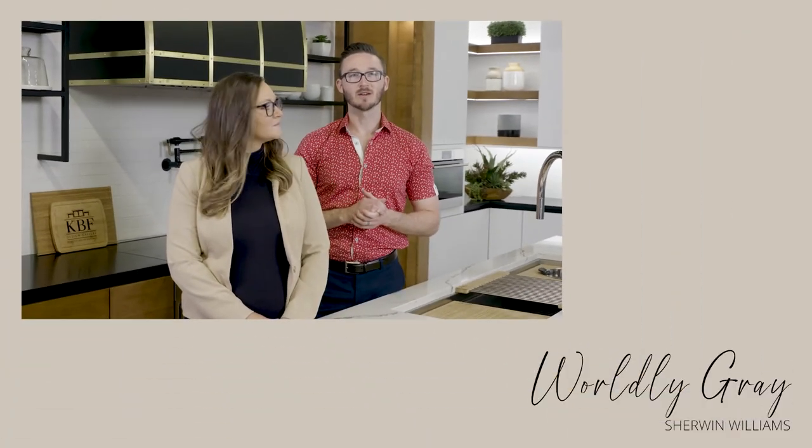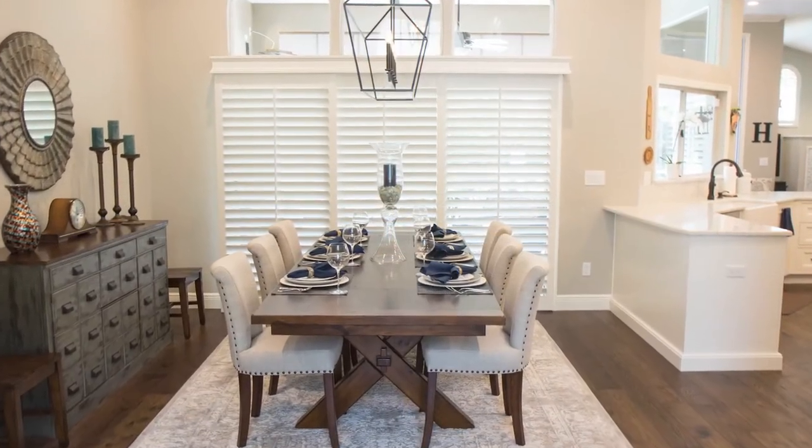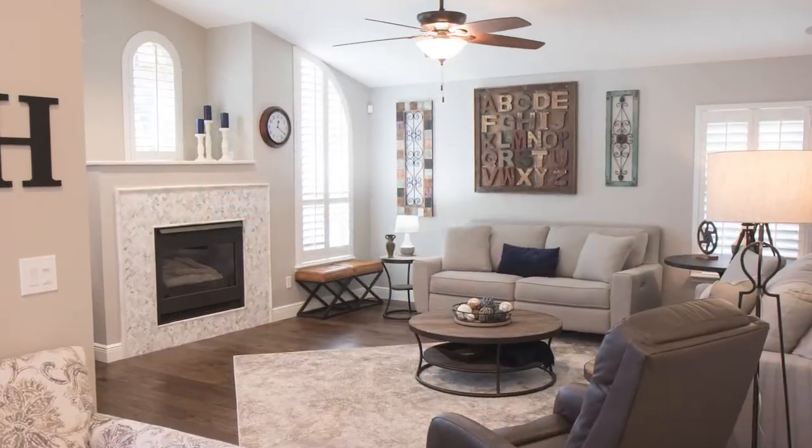Here's a great example of how we use greige in a home remodel where we were designing around our clients' traditional furnishings while instilling a bit of a cooler color scheme into their home. We used Worldly Gray by Sherwin-Williams on all the walls. Worldly Gray is similar in tone to Agreeable Gray but it's slightly more beige and slightly darker. You can see how it looks just as good with the gray in the marble backsplash as it does with the warmer tones of the furnishings in the dining room and family room.